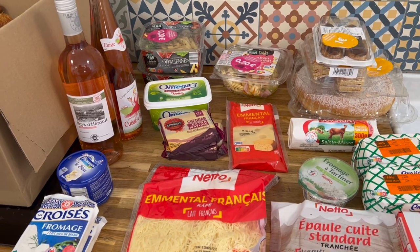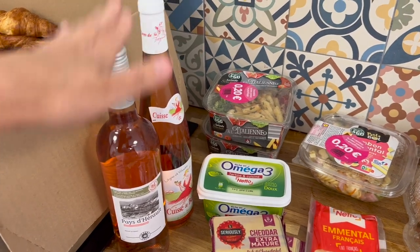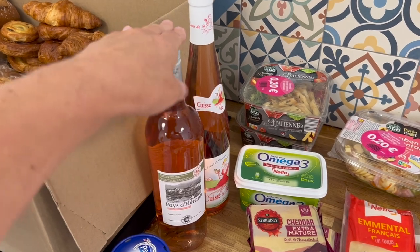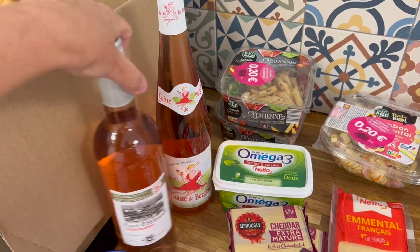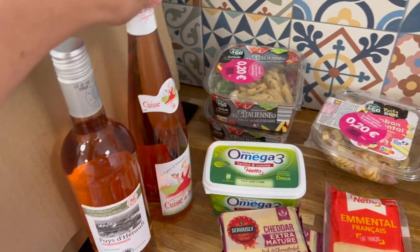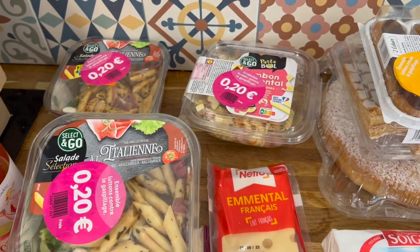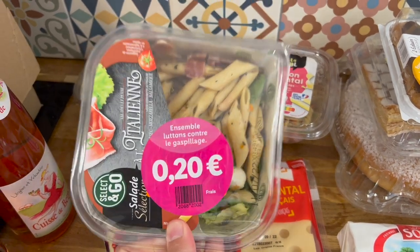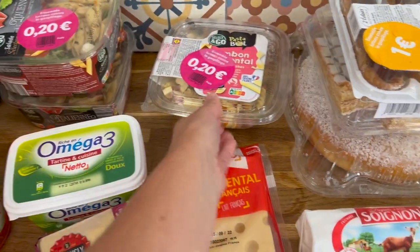Now for the refrigerated goods. I bought two bottles of rosé — a rare treat, but it's summertime. One was under two euros and the other was about two and a half euros. I also got some reduced food: pasta salads which are going to be great for Mike's lunches for a few days. They cost 20 cents each, and the label says 'together we can stop waste.'